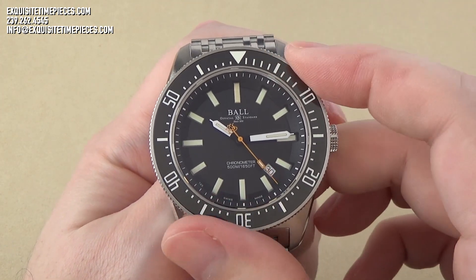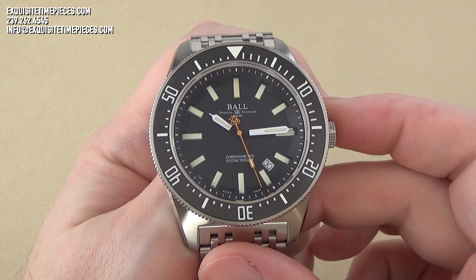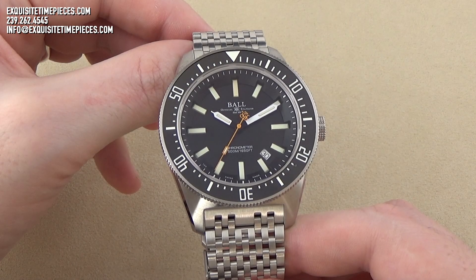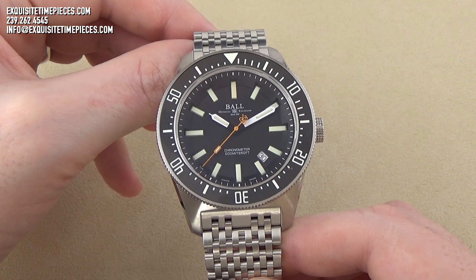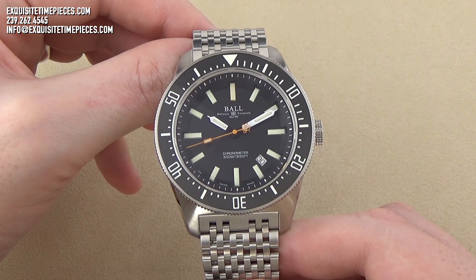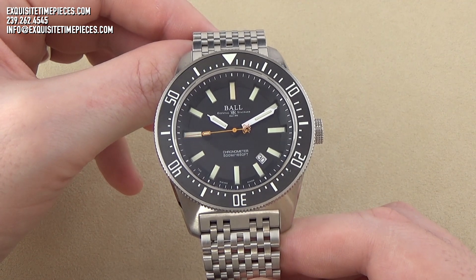We also find a unidirectional elapsed time bezel used for tracking the passage of time, usually while scuba diving. This watch comes on a stainless steel bracelet with folding clasp, but is also available on a rubber strap with standard pin buckle for those looking for alternate configurations.